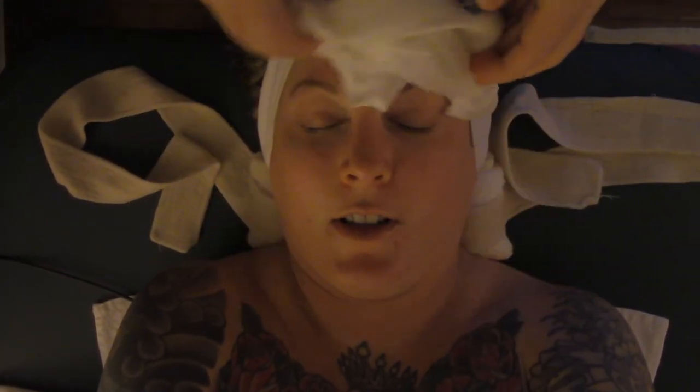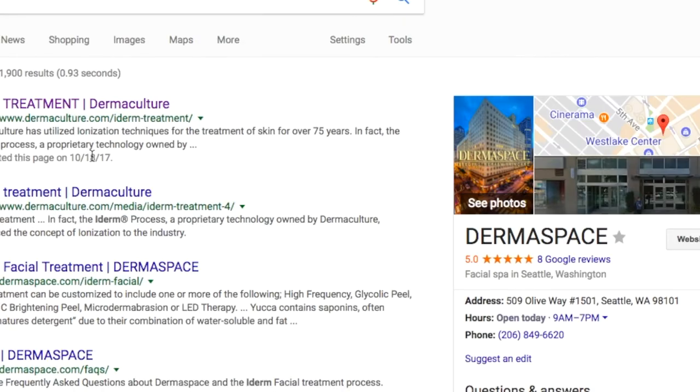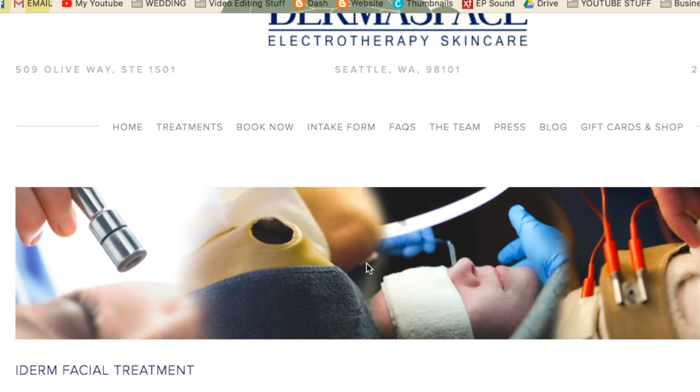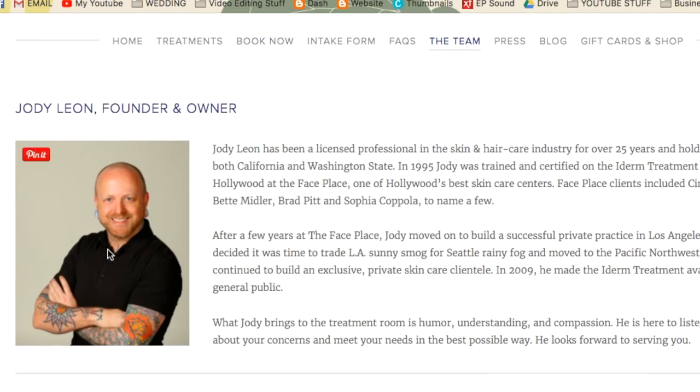The best way would just be to search iDerm — I-D-E-R-M — or Dermaculture, which is the parent company that owns the facial. There's only about 12 places on the west coast that offer it and we're the only place north of San Francisco. But it's mainly LA and New York.